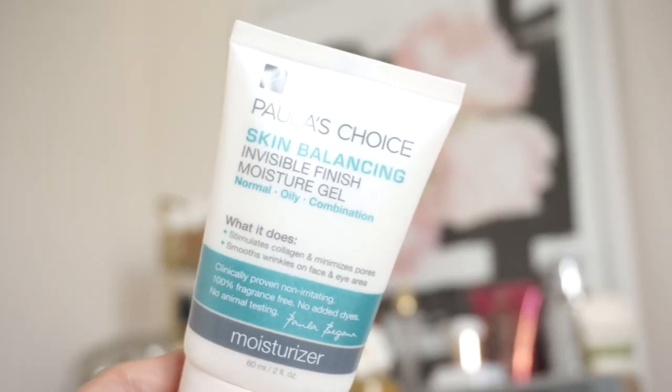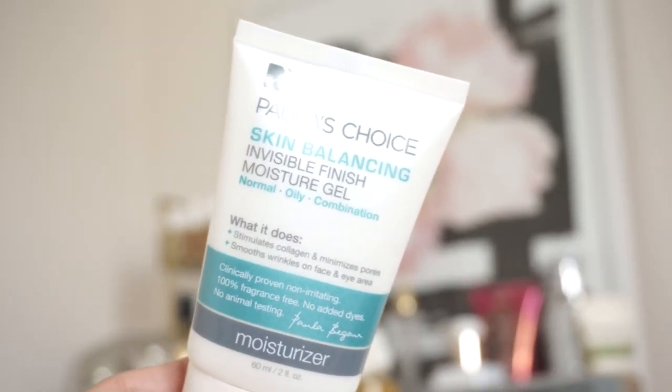I'm gonna go ahead and start off by applying my face moisturizer. I'm still using my Polish Choice — this stuff is bomb, I highly recommend it. I've repurchased this so many times. I'm not sponsored or anything like that, I literally buy this stuff because I love it so much.